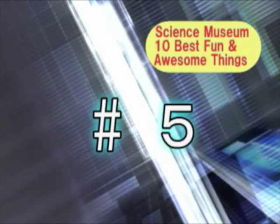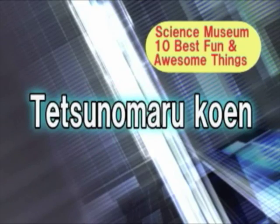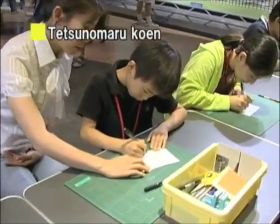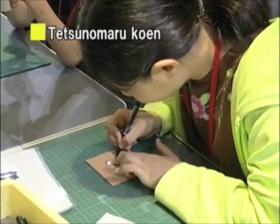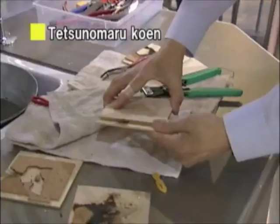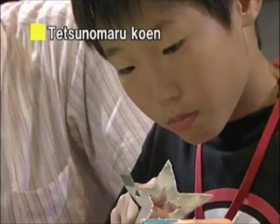Now, number 5 on the list, the Tetanomaru Kohen Iron Workshop! The room is full of kids shouting, 'Mom, don't touch!' But you have to understand that it's so much fun that moms want to try it out, too! Don't forget that this workshop is only held on Saturdays.